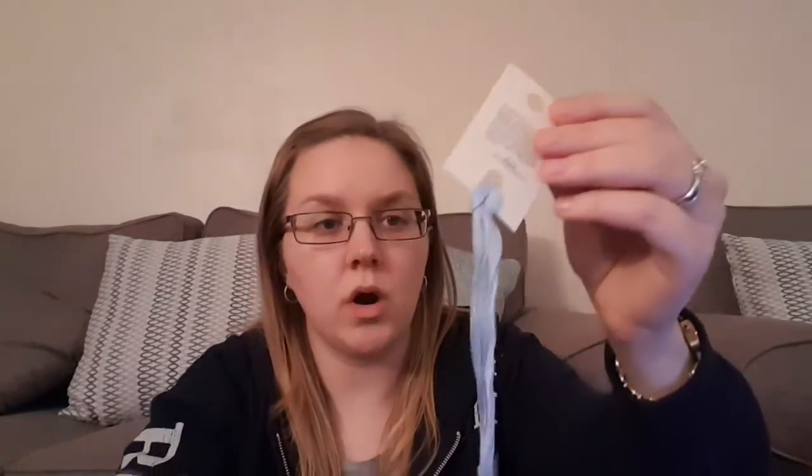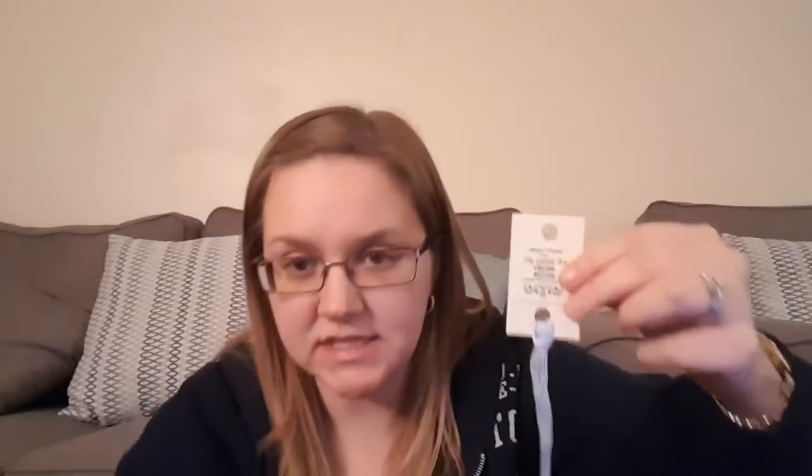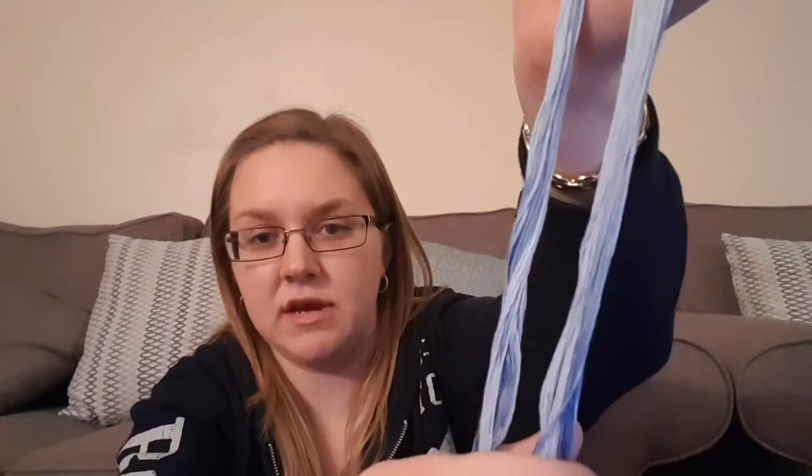She also sent some Gentle Arts threads — a variegated light and dark blue one, and another that's the same with the variegation slightly different. So yeah, thank you very much. I hope you enjoy your fabric and I'll definitely be using these on something.